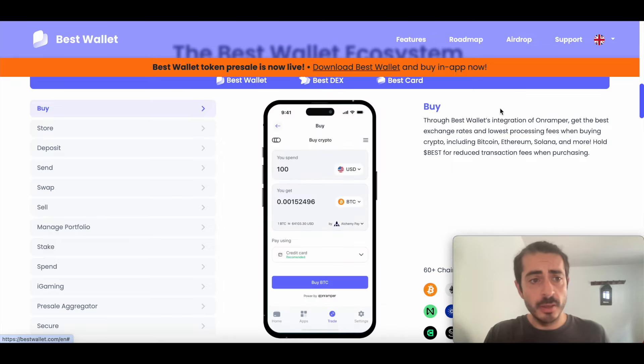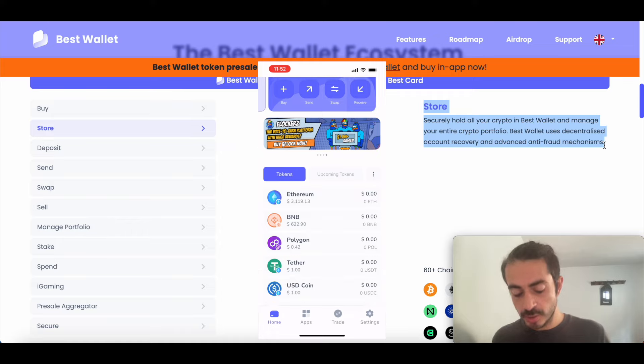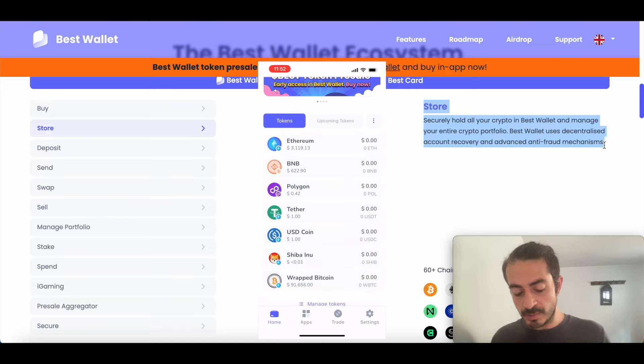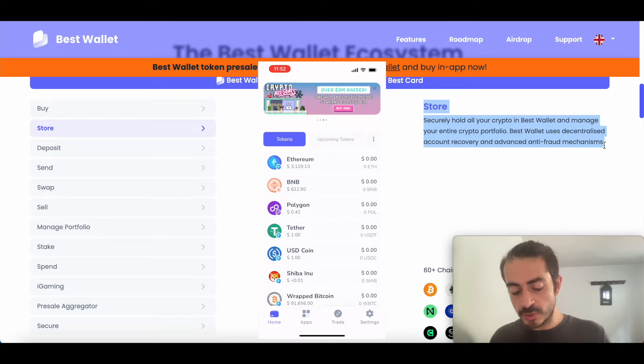Let's now check another feature, which is store, because you can store your cryptocurrencies in Best Wallet. Securely hold all your crypto in Best Wallet and manage your entire portfolio. Best Wallet uses decentralized account recovery and advanced anti-fraud mechanisms, so your funds will always be secure. Right here on the homepage, you can see all the tokens that you can store. Once you buy some Ethereum or some BNB, you will see the account balance increase here on the homepage where you can see all the tokens you are storing.